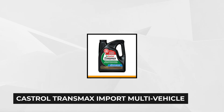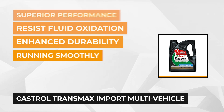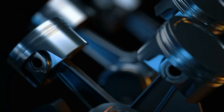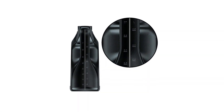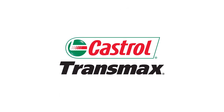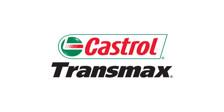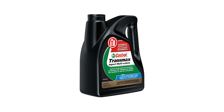At number four is the Castrol Transmax Import Multi-Vehicle Automatic Transmission Fluid. It's a synthetic technology product designed for the use of the most popular brands such as Honda, Toyota, and Nissan vehicles, as well as other imported cars. Castrol Transmax is the only gear oil that exceeds the requirements of the Japanese Automotive Standards Organization, performance that was created by the Japanese auto manufacturers. Transmax enhances the friction durability to enable smooth transmission performance and has exceptional high temperature protection to effectively resist fluid oxidation, which is a common problem among vehicles.